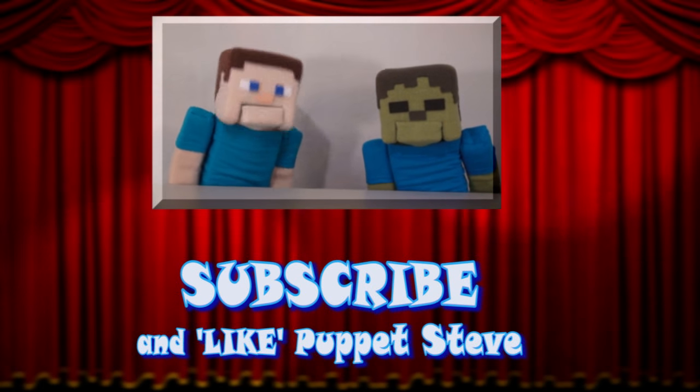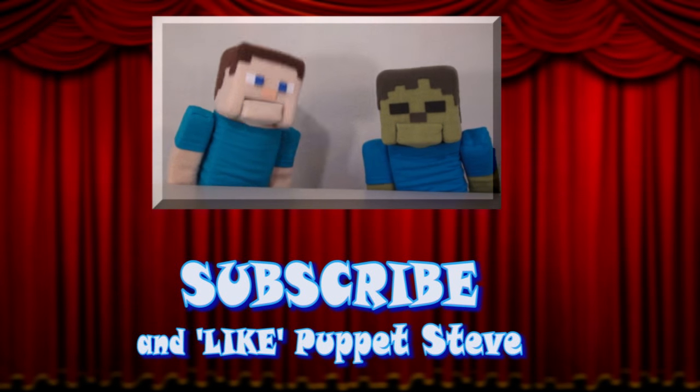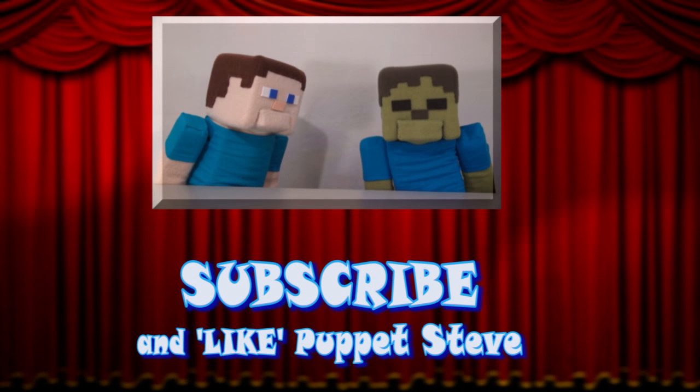Make sure you subscribe to The Puppet Steve Show for more Puppet Steve in the future!